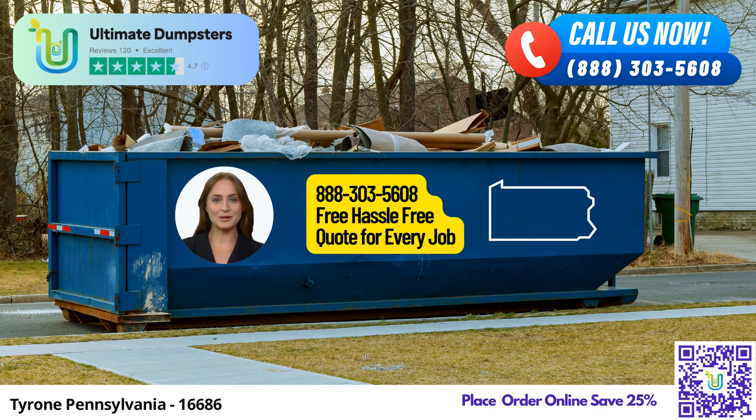At Ultimate Dumpsters, we take pride in our nationwide coverage, ensuring that our services reach your doorstep, no matter where you are. Tyrone, Pennsylvania is no exception. Our Roll-Off containers cater to a wide range of needs, whether it's waste management, junk removal, or construction debris disposal. From residential to commercial dumpsters, we have it all.